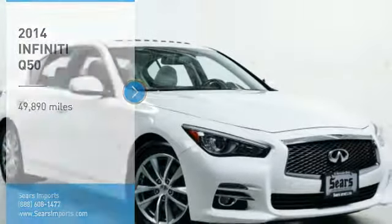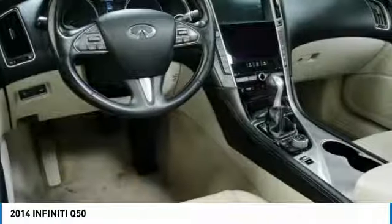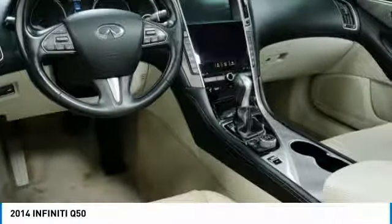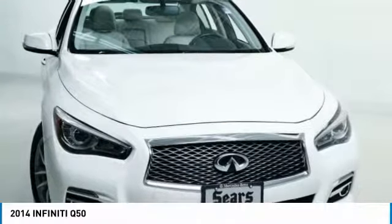You are going to love the 2014 Infiniti Q50. The Q50 has elevated design expression by breaking all the design rules. Along with the signature appearance, it also comes with power.